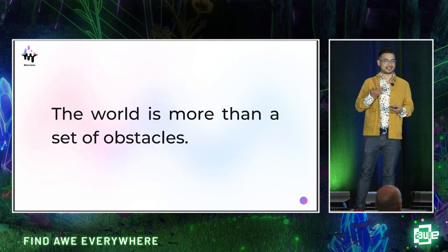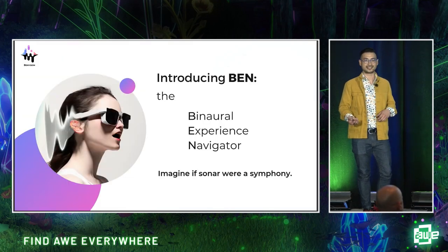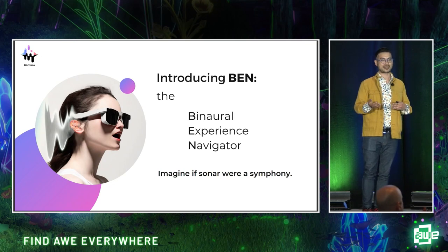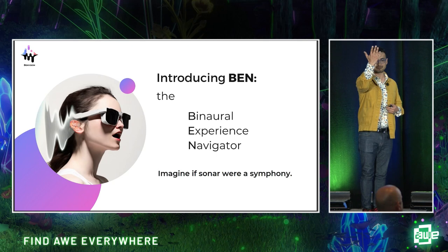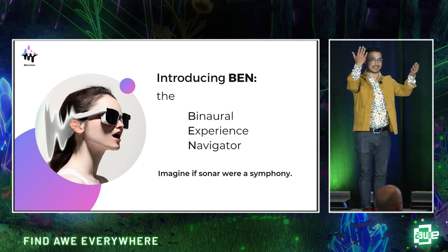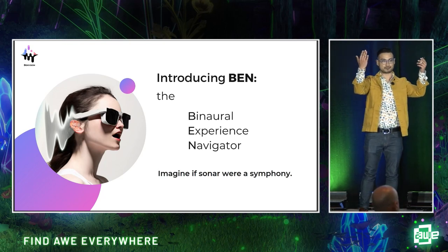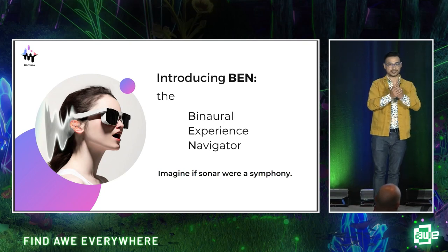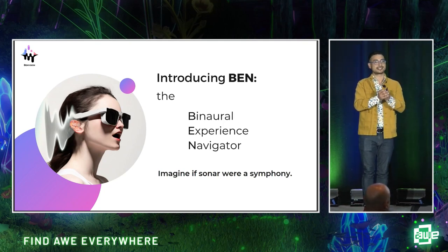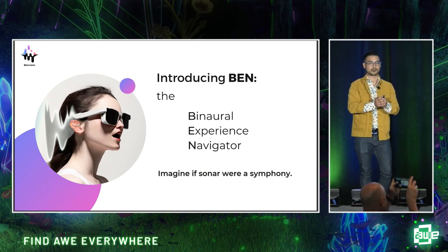We use our eyes to appreciate the beauty of the world around us. I'd like to introduce you to BEN — our binaural experience navigator. Now imagine that sonar were a symphony. If every object in your field of vision emitted a beautiful, melodic, distinguishable tone, and they all harmonized together to create not just music, but an auditory immersive synesthetic navigation interface — this is what we're building at BenVision.